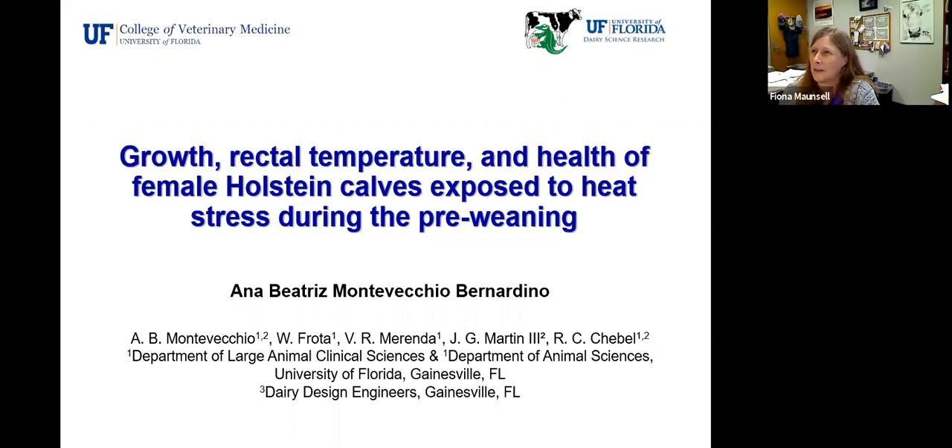Thank you for the introduction. Today I'll be sharing the data collected during summer 2019 for my master's.